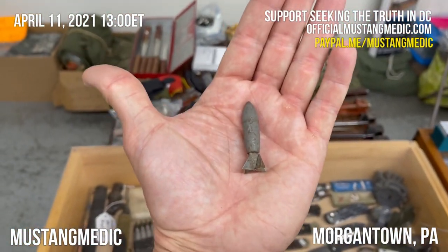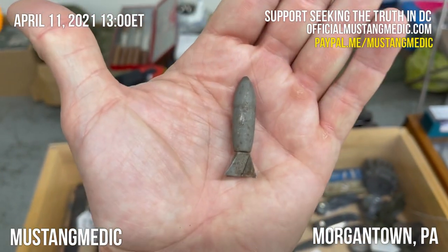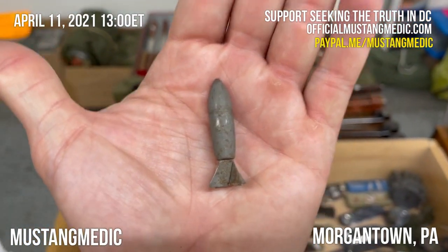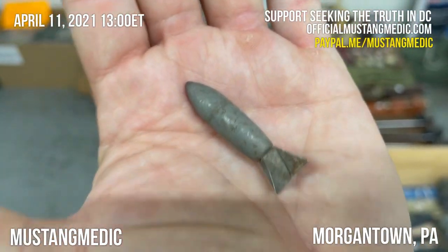They would dump these out before their bombing runs and just drop these little bad boys on military personnel on the ground. It came down silently — it sounded like rain. And this little thing is historic.